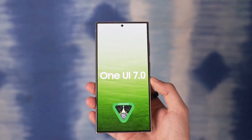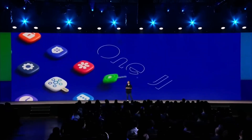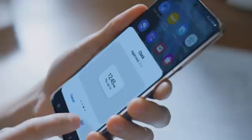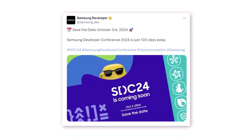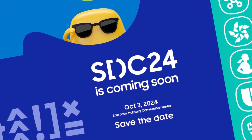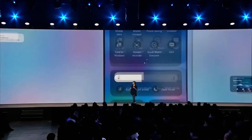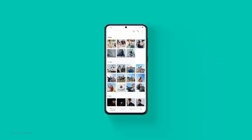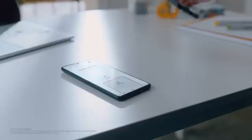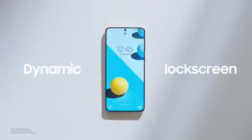You're probably wondering when One UI 7.0 will officially drop. While we don't have an exact date, we can make an educated guess based on Samsung's past behavior. They typically release a new One UI version annually between October and December. This year, the Samsung Developer Conference SDC 2024 is slated for October 3, 2024 at the San Jose Convention Center in California. At this developer-focused event, Samsung is likely to showcase all the new features of One UI 7.0 and might start the rollout shortly after. Last year, they held SDC 2023 on October 5 and released One UI 6.0 later that month. If they follow a similar timeline, you could see One UI 7.0 hitting devices soon after the conference.